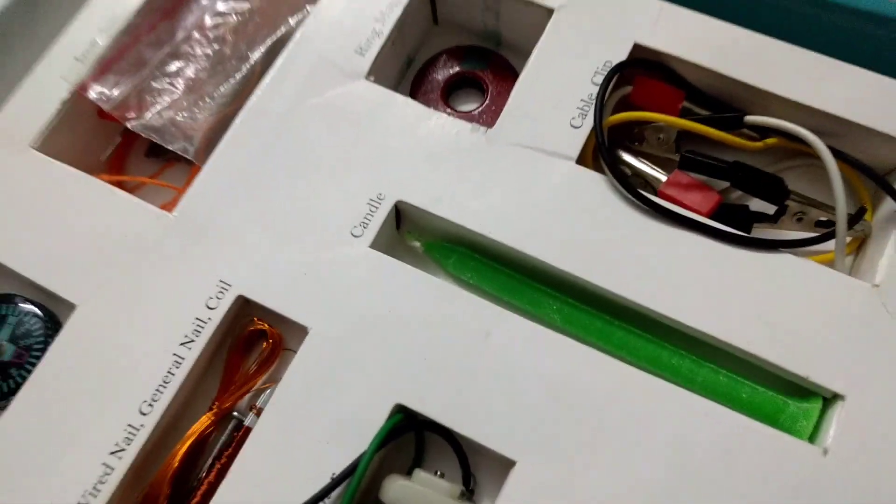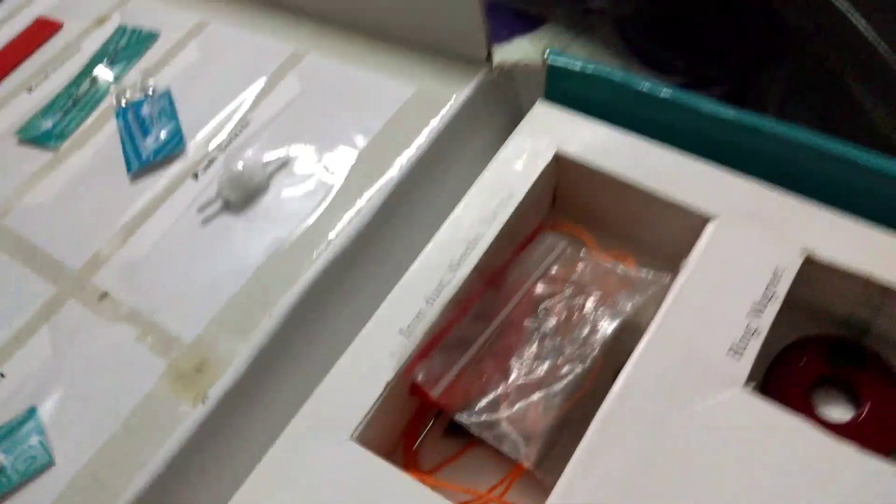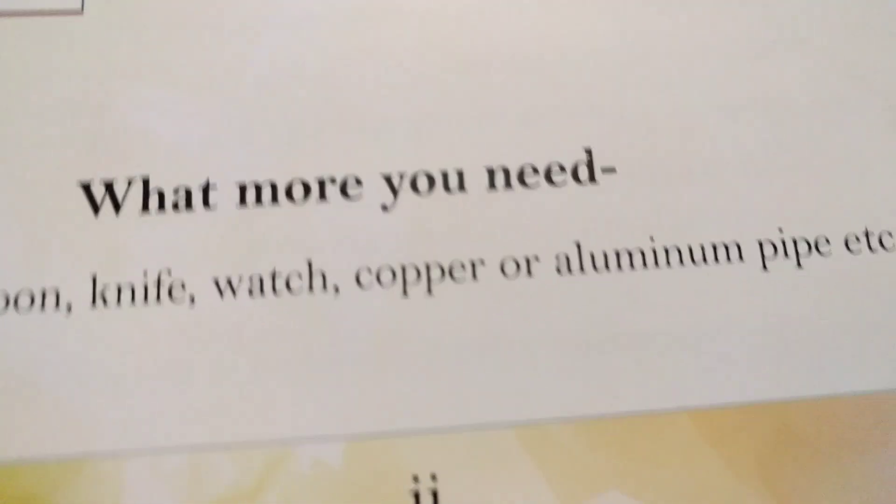Okay. Motor — yeah, we get it. Candle — yeah, we get it. White-green. Not a nice color. Thread — yeah, we get it. Right here. Look — thread. And what more you need: cup, spoon, knife, watch, copper or aluminum pipe, et cetera.